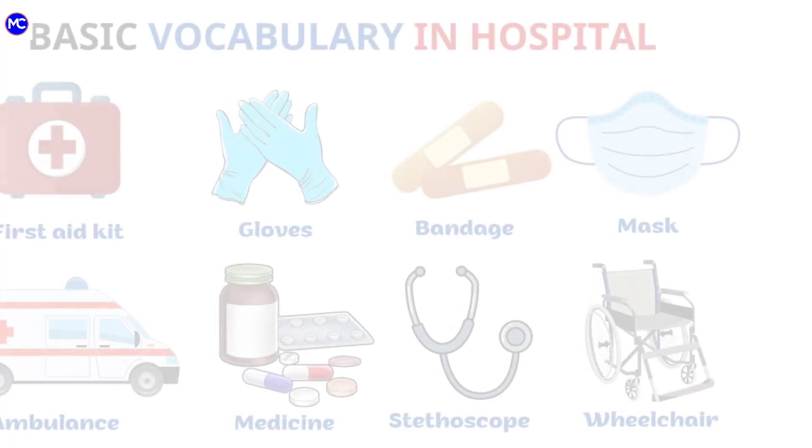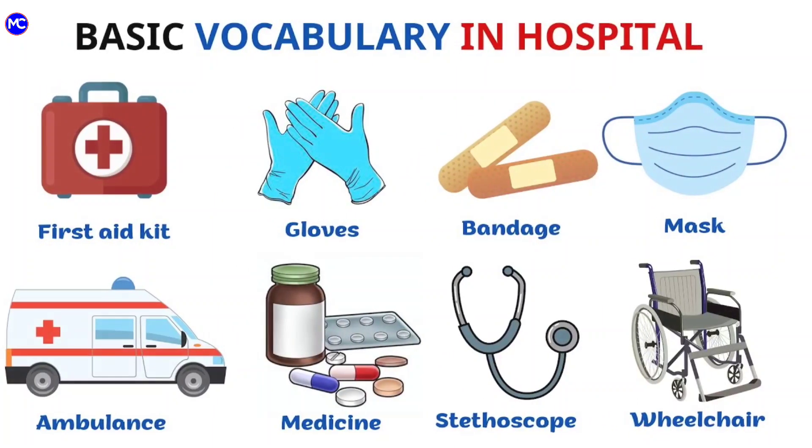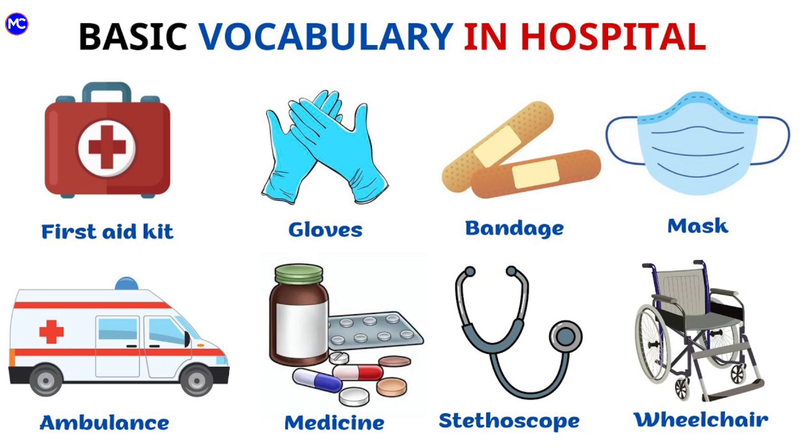Hello kids, welcome back to my YouTube channel. Today we will learn about basic vocabulary in hospital with pictures.